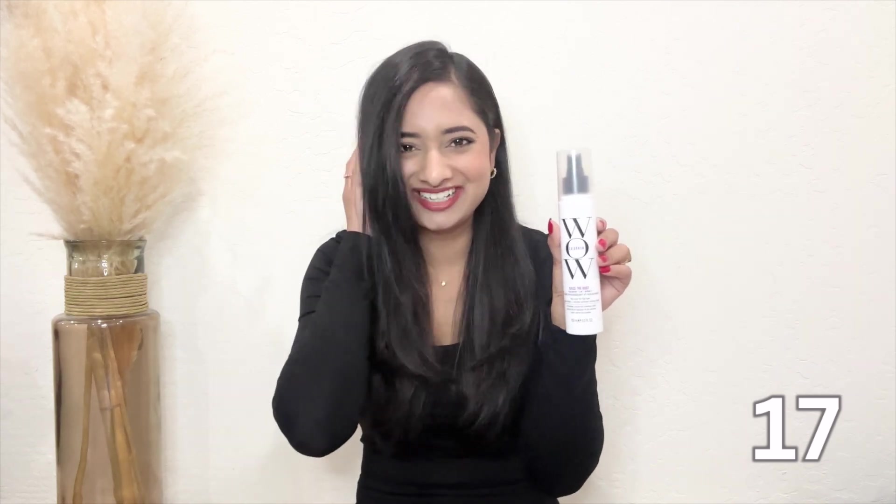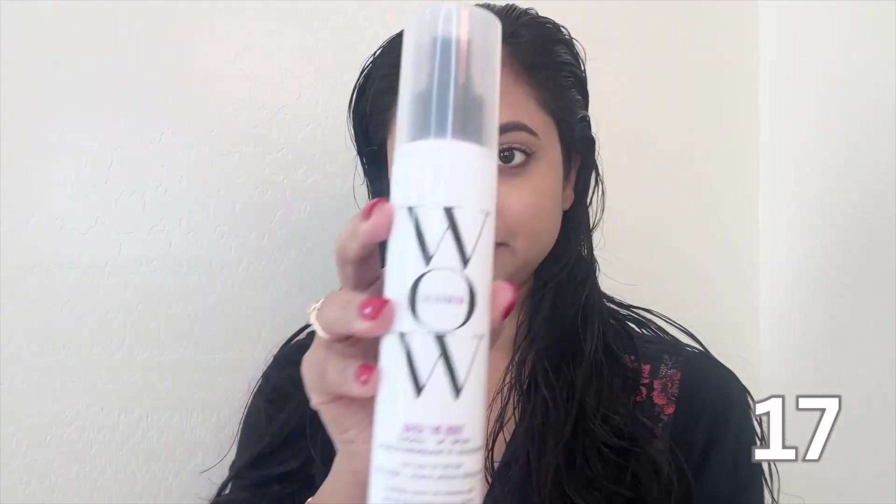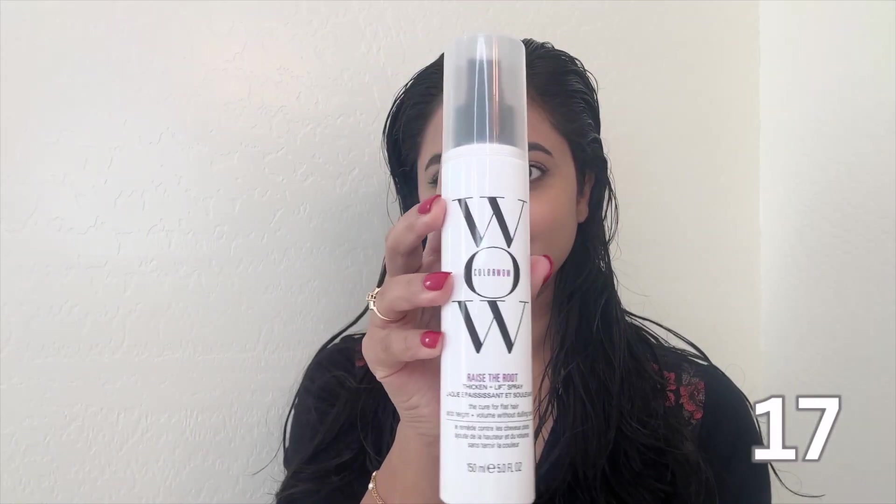Now let's talk about hair. The Wow Raise the Root spray has become my secret weapon for achieving that perfect bouncy look. This spray is a lightweight mist that adds volume without weighing down your hair. The texture is incredible — not sticky or greasy. I spray it on right after I wash my hair before styling, and it gives me voluminous and gorgeous hair. Sometimes I even spray it on dry hair and blow dry on a high setting for two minutes just to refresh. It instantly gives my hair a very voluminous look — perfect when you don't have time to wash.